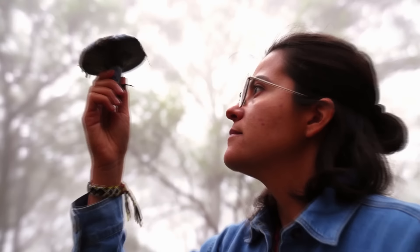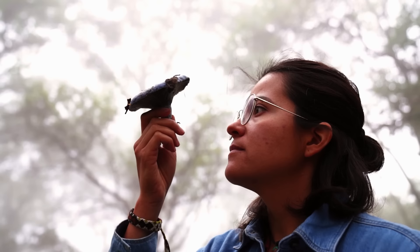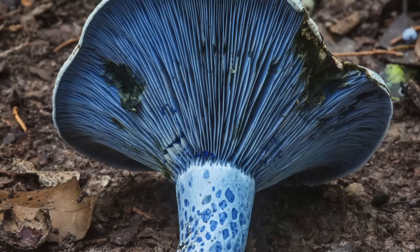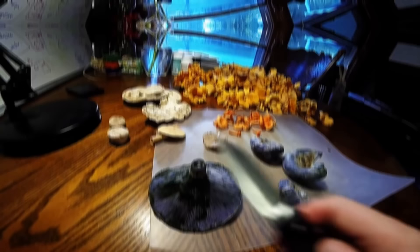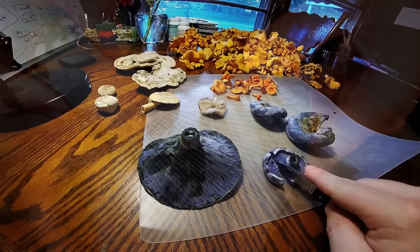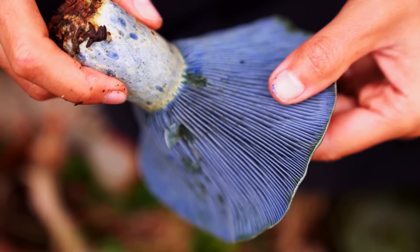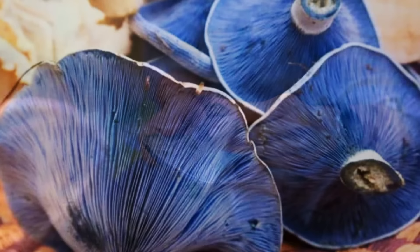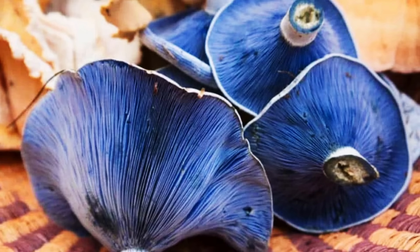It prefers growing in association with deciduous or coniferous trees thriving in acidic soil. Locating this elusive mushroom can be a challenge due to its excellent camouflage among the forest floor's leaf litter, and it's typically seen during summer and autumn months. The latex it secretes when injured initially appears deep blue, then gradually changes to a greenish color. When it comes to edibility, the Indigo Milk Cap is considered edible but not widely consumed, as some individuals may experience gastrointestinal discomfort. Proper identification and preparation are essential before incorporating this mushroom into any culinary endeavors.